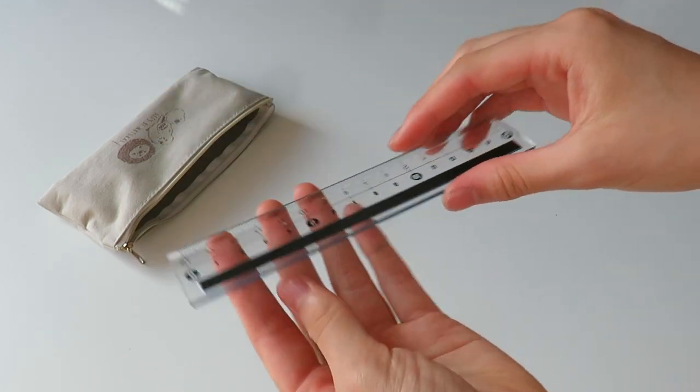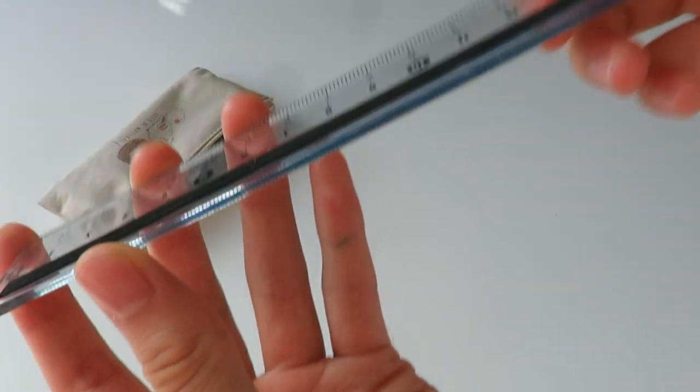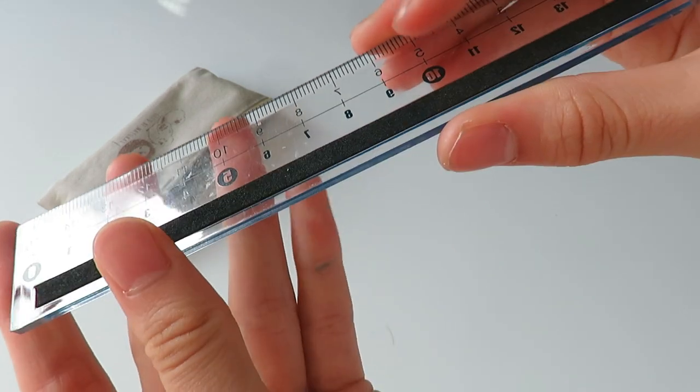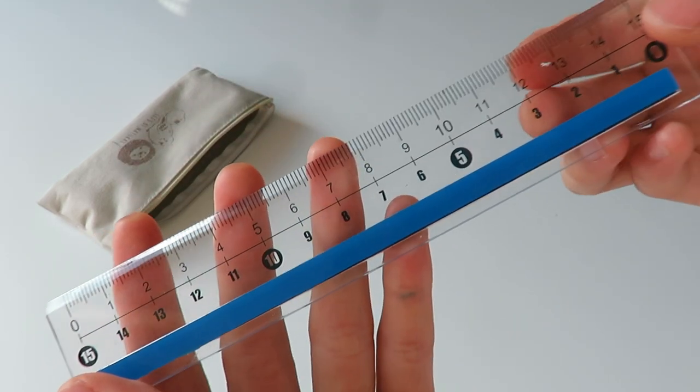The next item is this non-slip ruler. It basically has a foam backing on the back so it doesn't slip, and it actually works really well as a non-slip. I would really recommend this — it's probably my favorite ruler I've ever used.